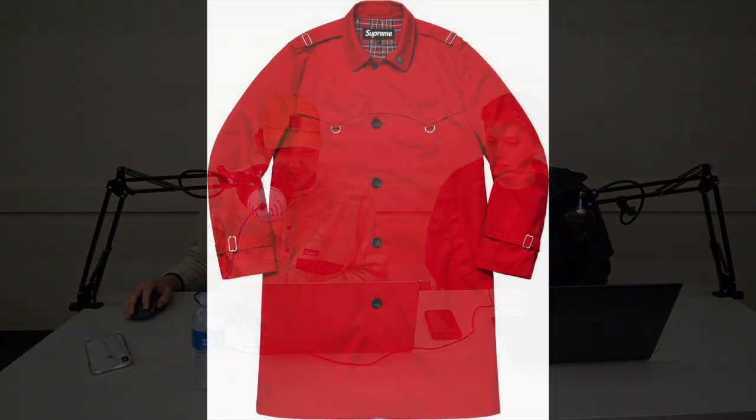Another interesting one is this D-ring trench coat. It's one of those kind of low-key Supreme pieces. I really like this bright red color and it's got some interesting detailing on the chest area. But realistically, will I cop a $700 Supreme coat? Probably not. It's cool though. Their coats are always expensive.